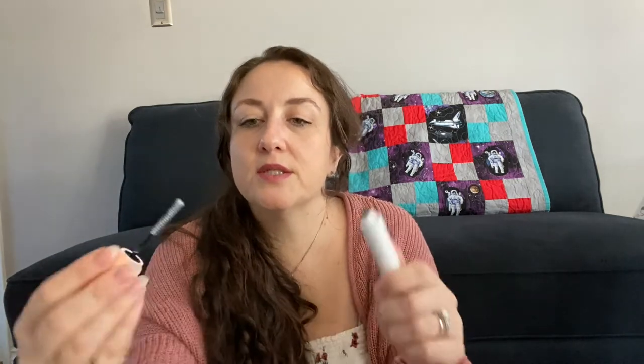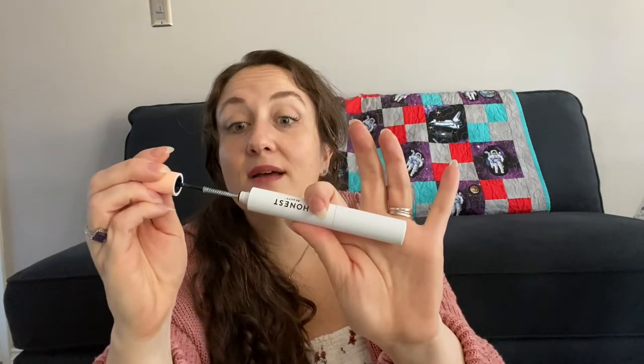Speaking of mascara, I want to shout out the one I'm wearing right now — the Honest Beauty Mascara. I didn't get this from Sephora; I got it in a Target Mascara Beauty Box. Go search Target for it — it's $14.99 and you get like seven products, almost all full size. Amazing deal. It has a primer on one side and the mascara on the other. I'm wearing one coat of primer and one coat of mascara. Very pleasantly surprised.